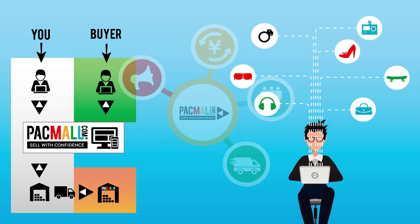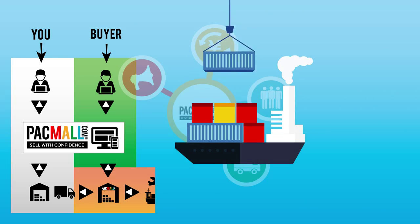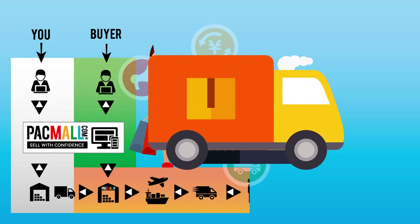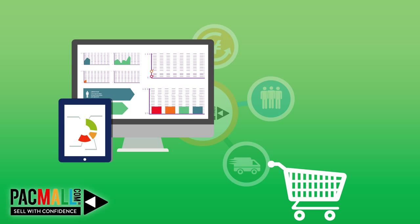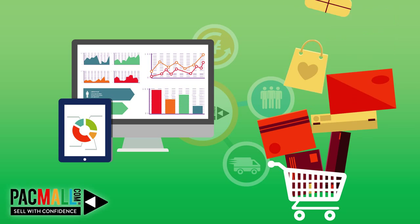Customers will place their orders in the Packmall online store. We will pick, pack and send your products from the Packmall warehouse to your customers. All orders are insured for loss or damage, unlike most overseas shipping solutions. And with our real-time analytics you can track your products and promotions.